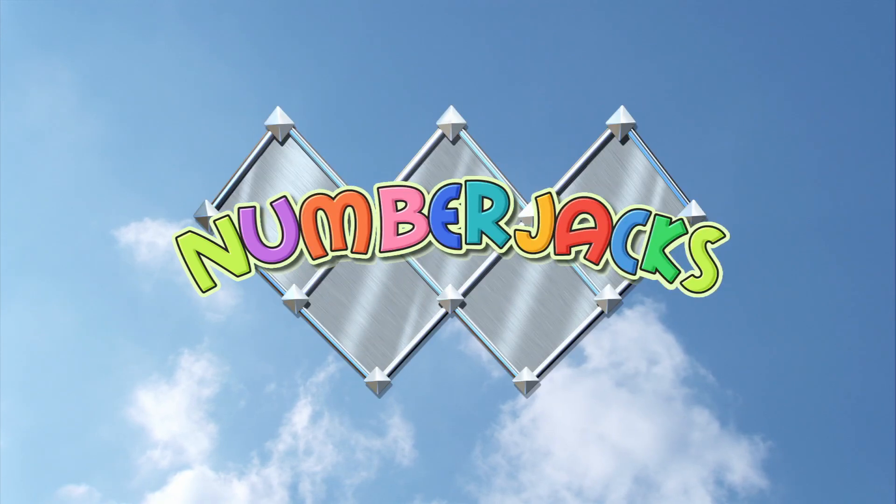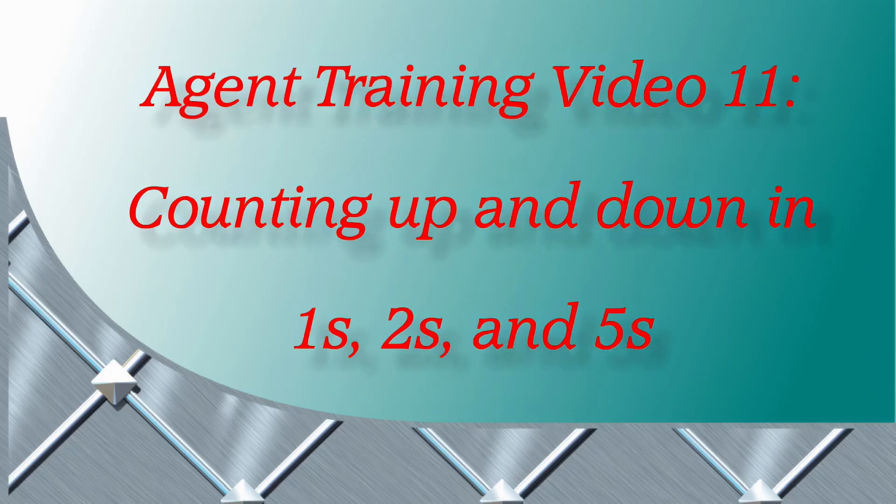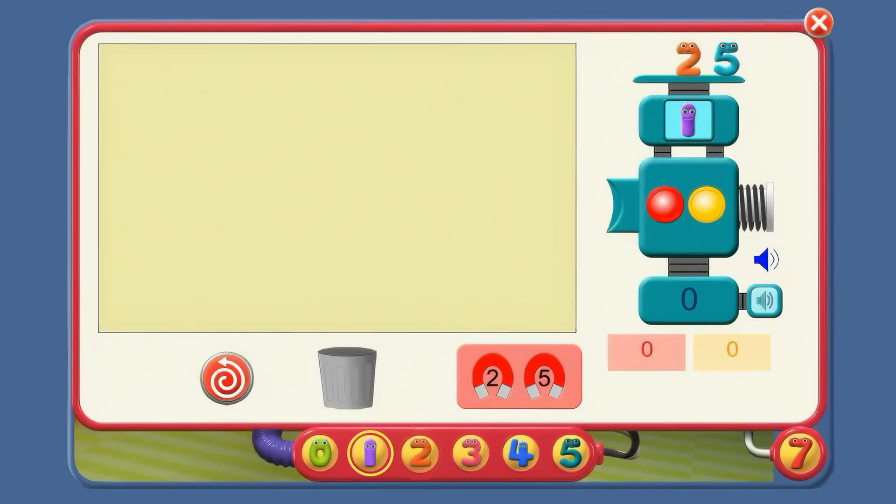The numbers that are on their way! Agent Training Video 11: Counting up and down in 1s, 2s and 5s. Hello again, Agent! Let's look at the counter machine again.